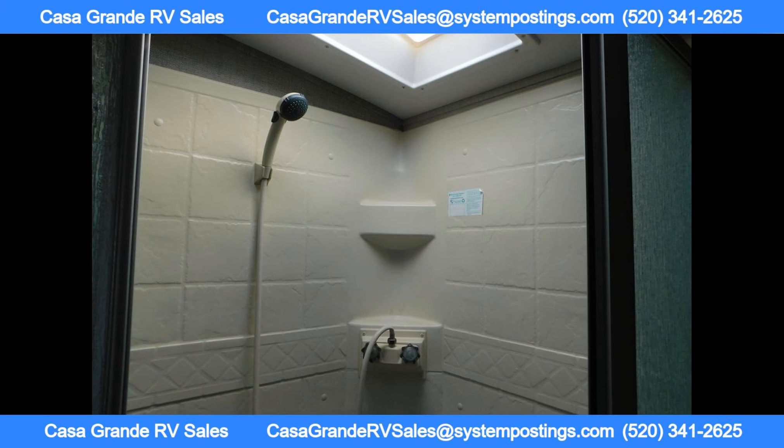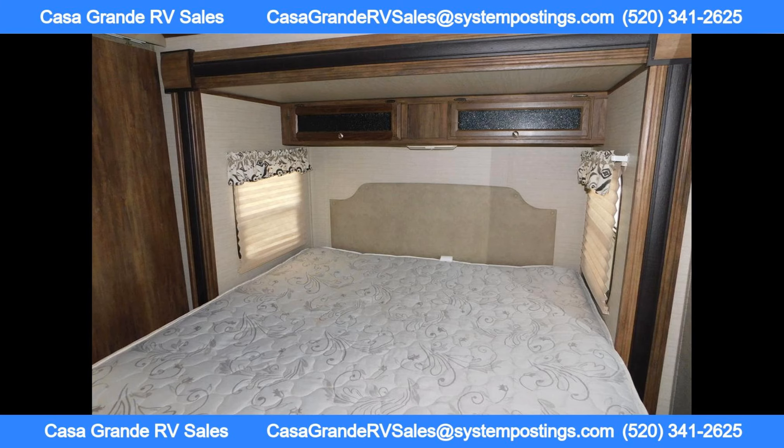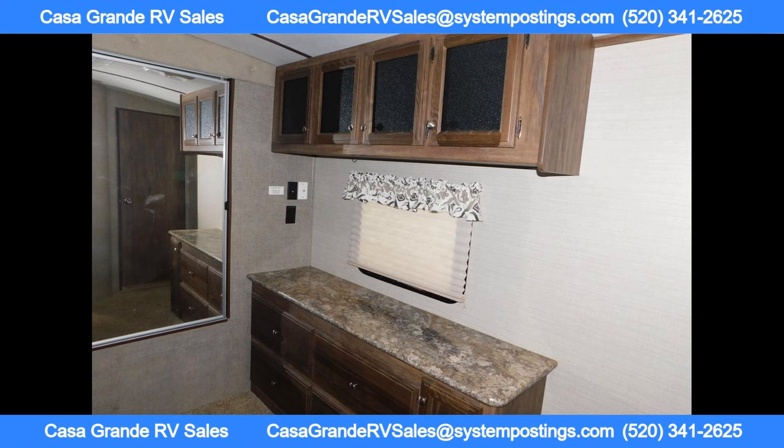The bedroom is equipped with an island walk-around king-sized bed, a large closet, and a second AC unit.